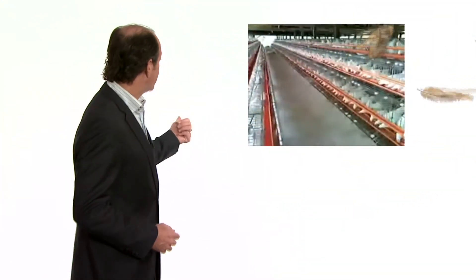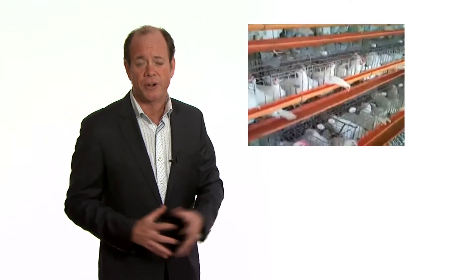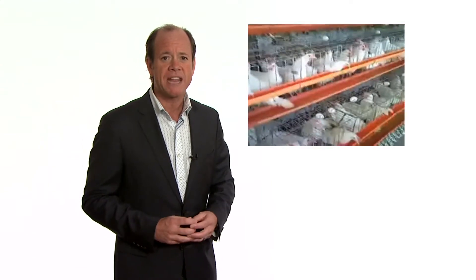It all starts here on a chicken farm. Usually only retired egg layers are destined for nugget fame. That's because their meat is fatty and cheap. Tendons, tissue, cartilage, organs, and other chicken extras are ground up into a fine poultry paste.